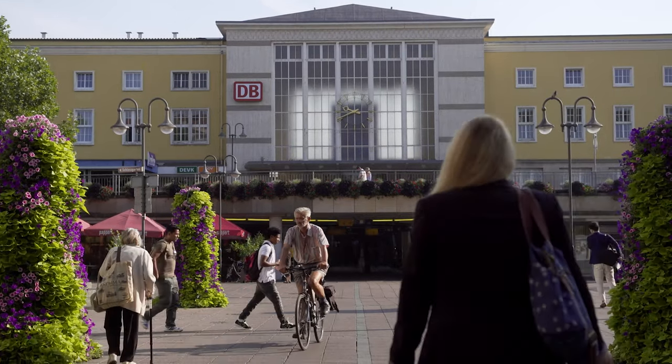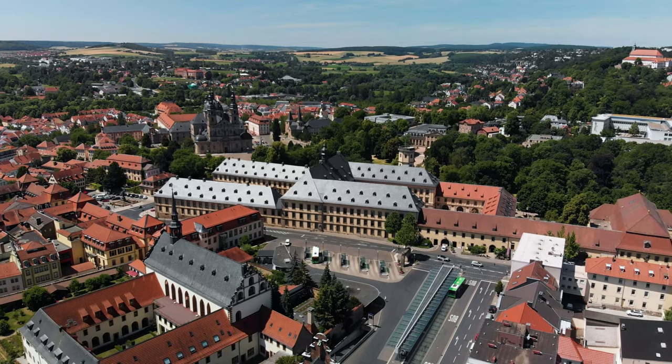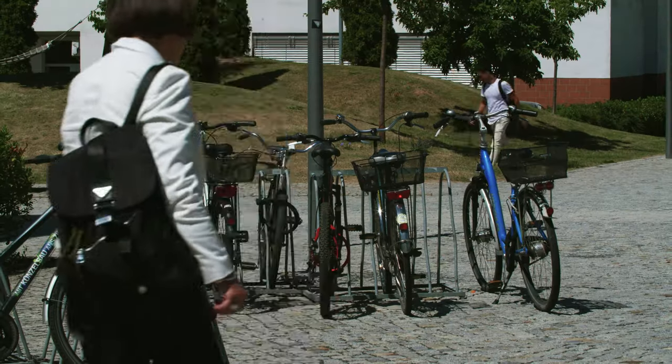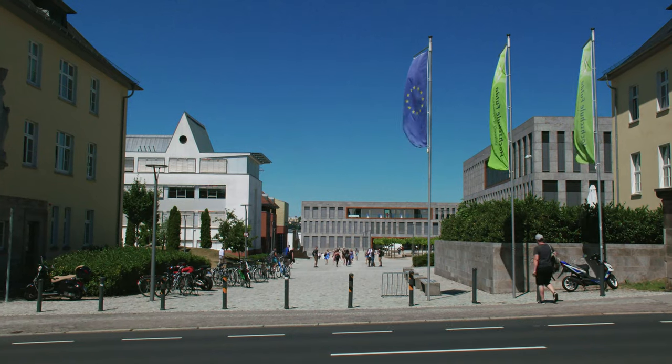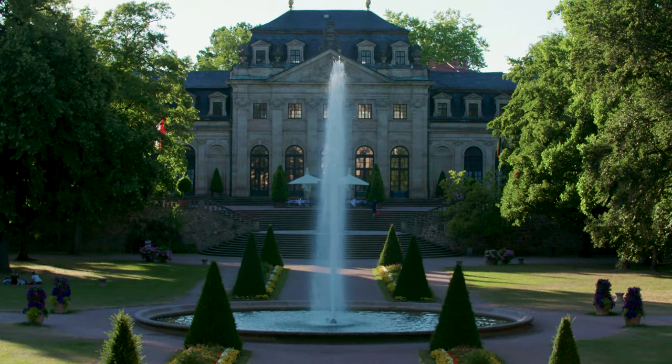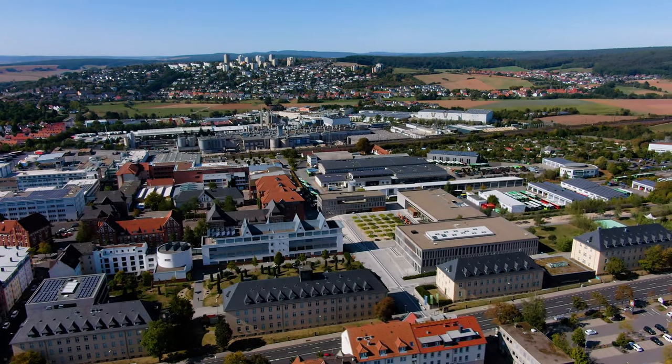Fulda has a good rail connection through the ICE train station, and you can get from the city to the university quickly by bus. The campus can also be reached by bike in a few minutes from the city center. And if you have to come by car, you can use the parking spaces at the Fulda University of Applied Sciences.